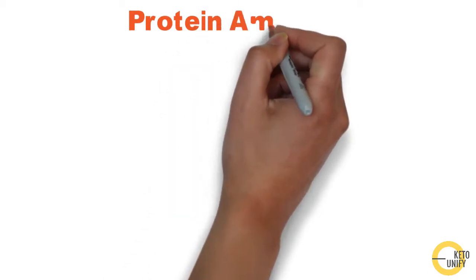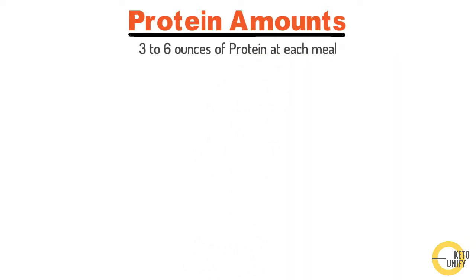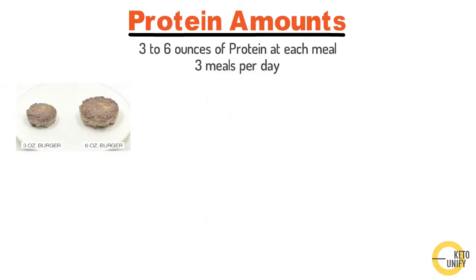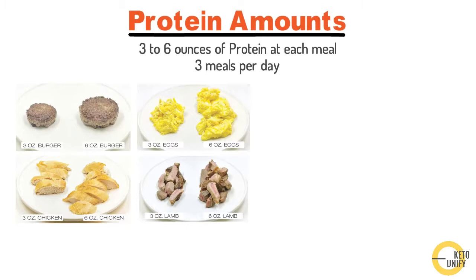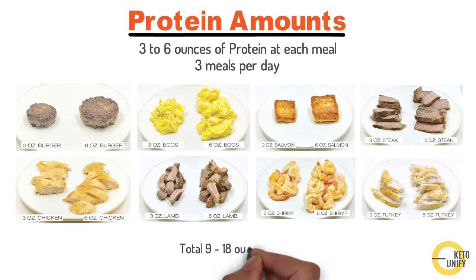For protein, on average you'll be consuming three to six ounces at each meal if you're doing three meals per day. Here's what that looks like: a three-ounce or six-ounce burger, three or six ounces of chicken, three or six ounces of eggs, three or six ounces of lamb, and similarly salmon, shrimp, steak, and turkey at three or six ounces each. If you're doing three meals a day, your total daily protein intake would be between 9 and 18 ounces.